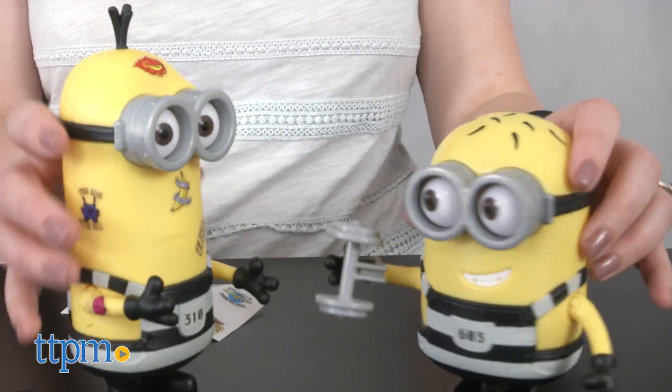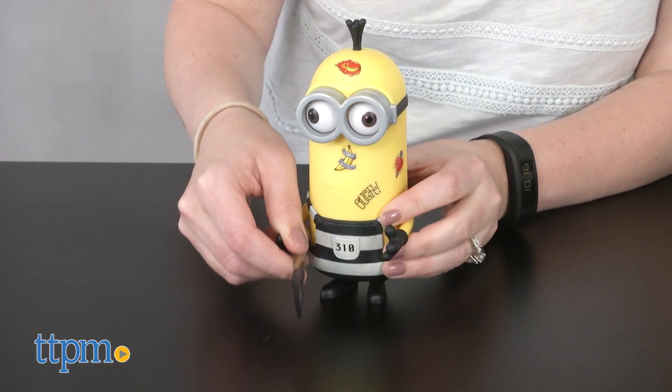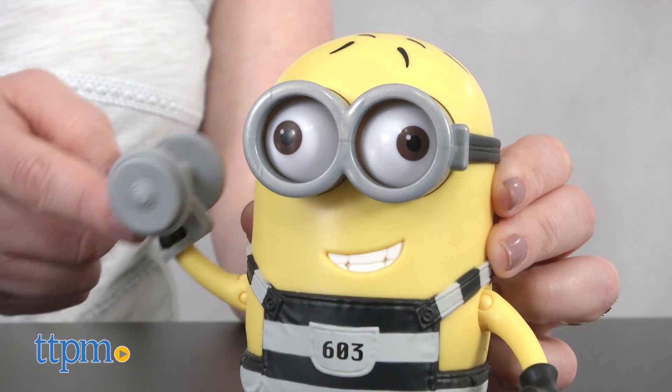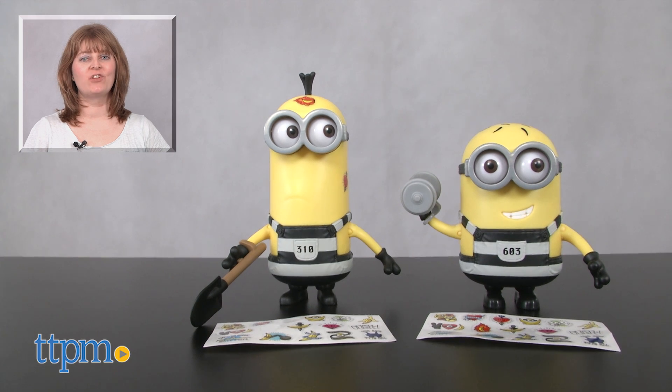The stickers stick onto the figures really well so they will stand all sorts of play. Kids will have fun pretending to help Tim dig his way out of jail or help Phil work out, as well as making up all sorts of silly adventures for their favorite Minions. For where to buy at current prices, visit TTPM and subscribe to our YouTube channel for more reviews every day.